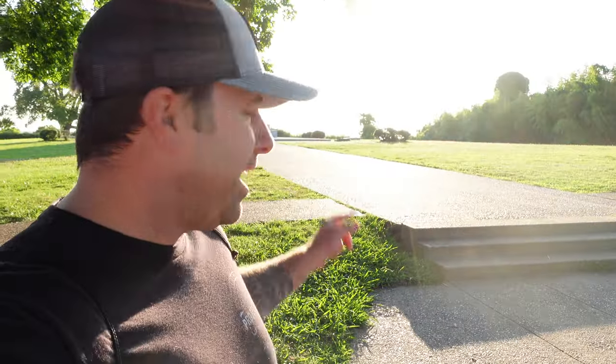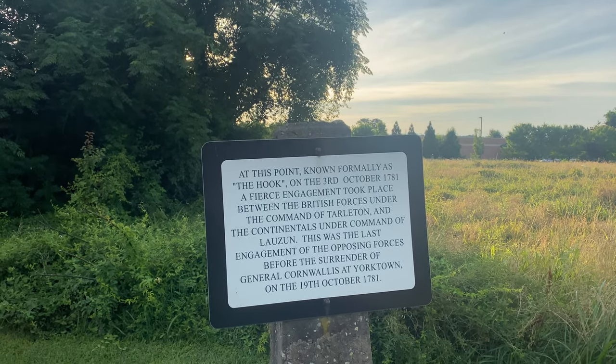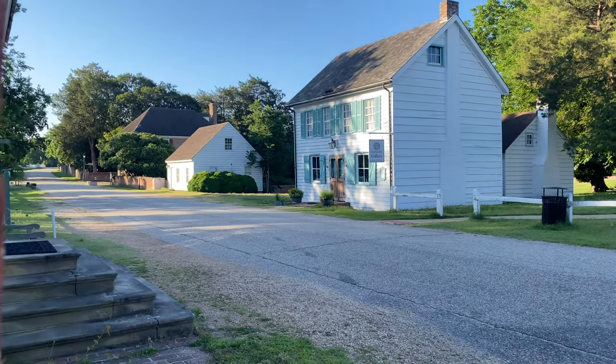I don't remember much from that visit, but I knew I had to come back when I was an adult. Well, I don't know about the adult part, but I am back in Yorktown, Virginia. We're obviously going to explore the siege that took place here, just over there a couple hundred yards. We're also going to explore a few battles that happened in and around this area that you may not be familiar with. But before we do any of that, I want to explore the town of Yorktown itself.